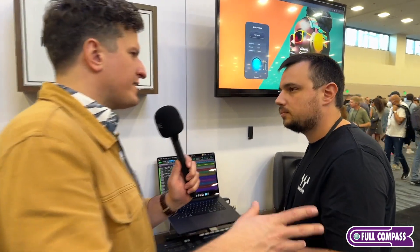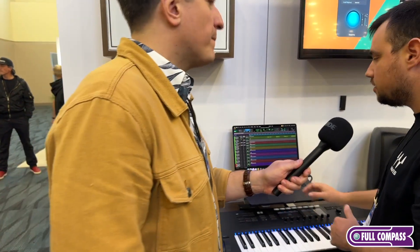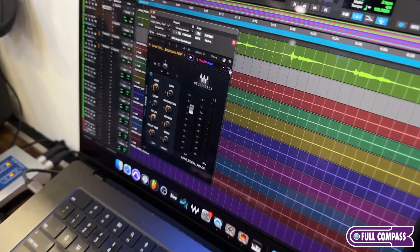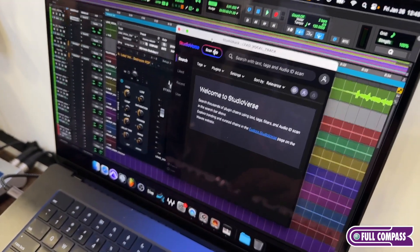Is Studio Verse affiliated with Wave Central, or is it totally online? Wave Central is where you install plugins. Basically, Studio Verse is accessed from within Studio Rack — it's embedded within Studio Rack. This part is online, so it's like a kind of a website embedded inside the plugin.